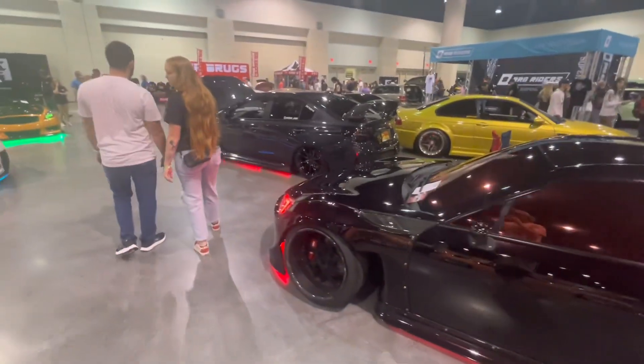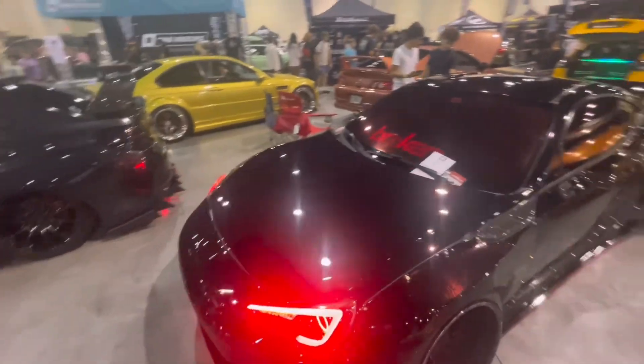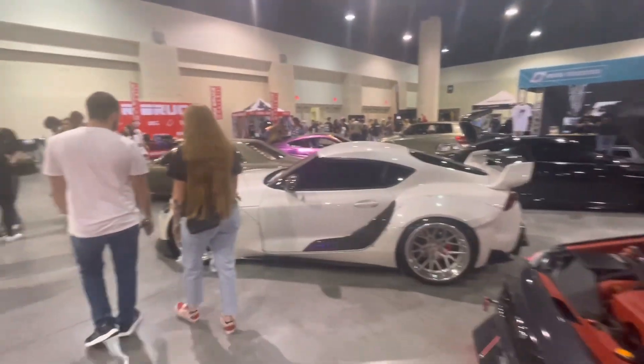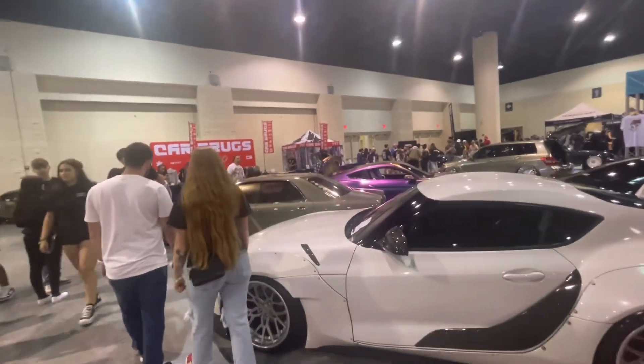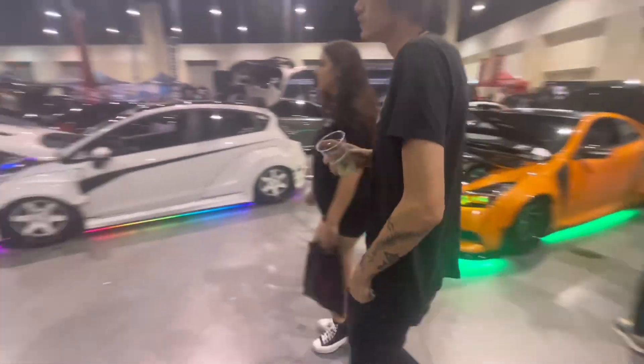And here we got another BRZ FRS 86 — this one's a BRZ, their Instagram says so on the side. Then we got a Subi with underglow. And then right next to the music so we'll speed through it — Subi with the underglow, GR Supra VIP build, JDM car, Infiniti with the underglow.